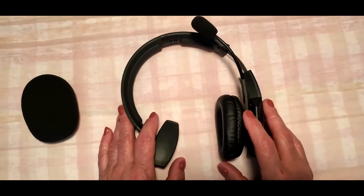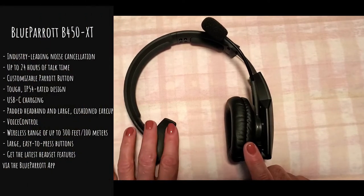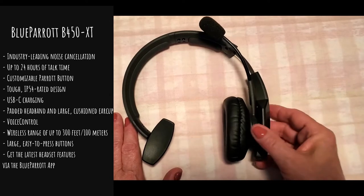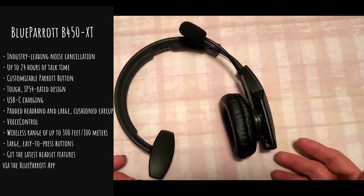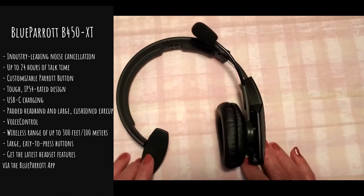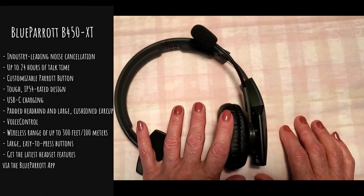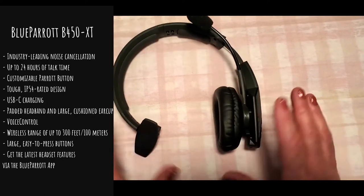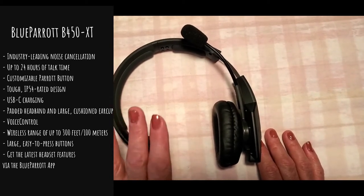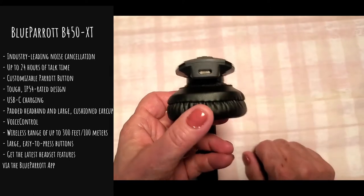So to go over some of the features of this headset — again it's the B450XT. It has industry-leading noise canceling that reduces 96% of background noise, which is pretty awesome, especially if you're in a noisy call center, drive a truck, or work from home. It gives you 24 hours of talk time on a single charge, which is outstanding. It doesn't need frequent charging. It's tough — IP54 rated design — and it has USB charging.